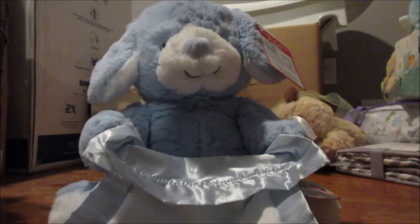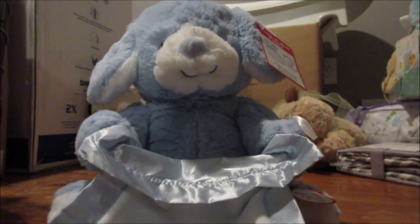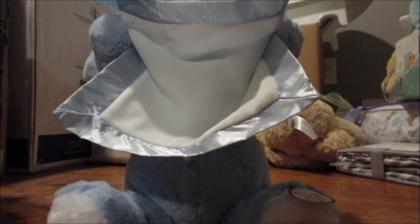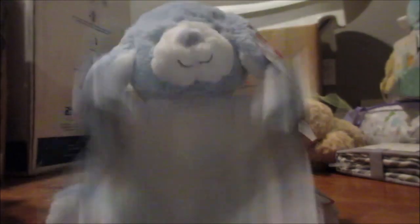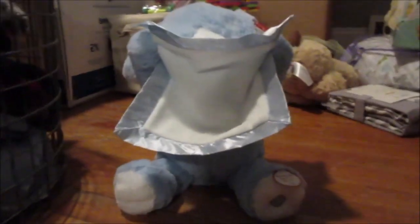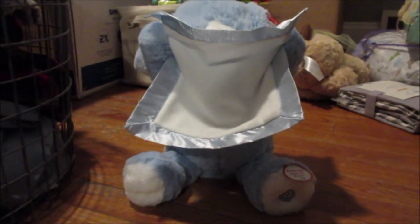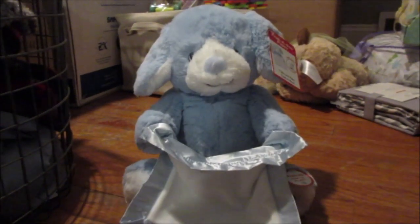My mom bought this just over the weekend after the shower. It's a peekaboo toy — super cute. You hit the button and it says: 'Hello baby! Peekaboo is the most fun with you. Where did you go? Peekaboo! I found you! Where am I? Here I am!' I think he's gonna love this.